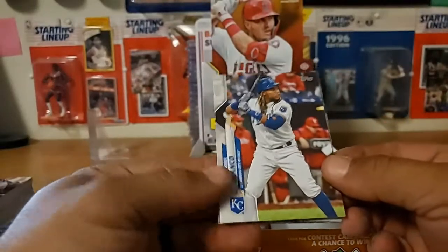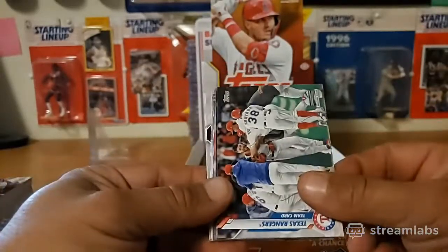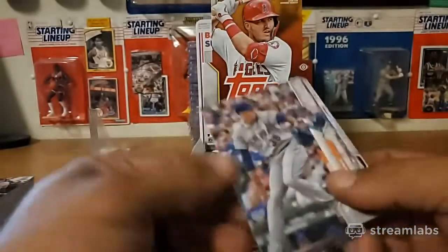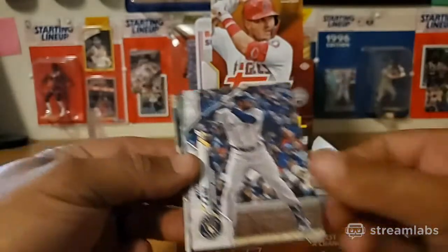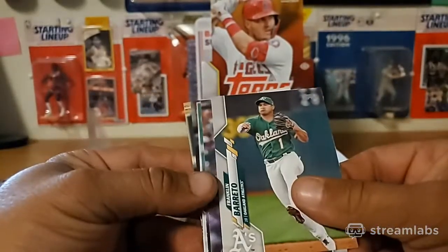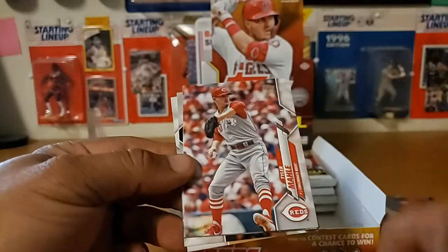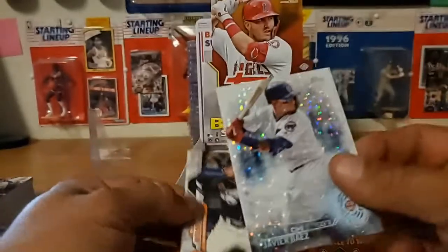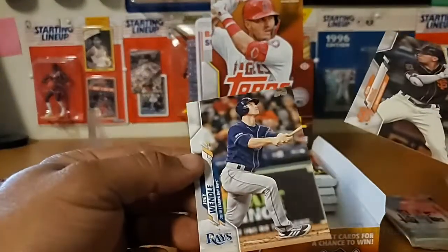Maikel Franco - I want a Royals jersey, nice. Ender Enciarte, Rangers team card - I hate those team cards - Cubs team card. Edwin Diaz, Griffin Canning, Lorenzo Cain, Franklin Barreto, Joe Jimenez, Joe Ross, Tyler Ma. Nice Javier Baez 20/30 - I like these 20/30 cards, these are nice. A Kean Wong rookie and Joey Wendell.